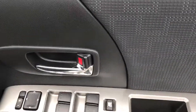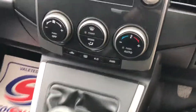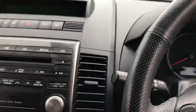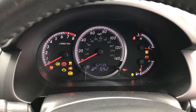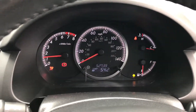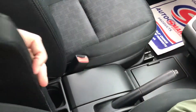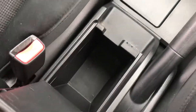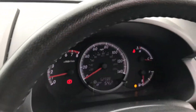Inside: electric windows all round, electric mirrors. It's a nice simple car with cruise control and a six-speed manual gearbox. It has climate control and air conditioning and has done 52,000 miles. There's an armrest and a captain's chair that folds down, lots of storage, decent cup holders, and lots of practical features throughout.